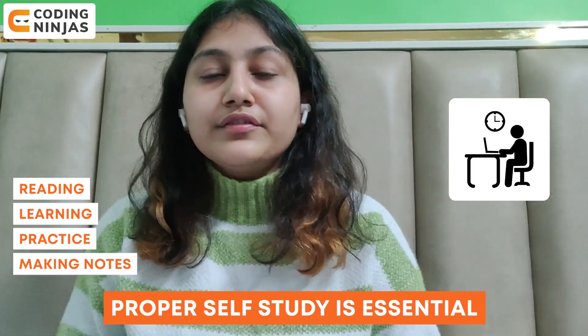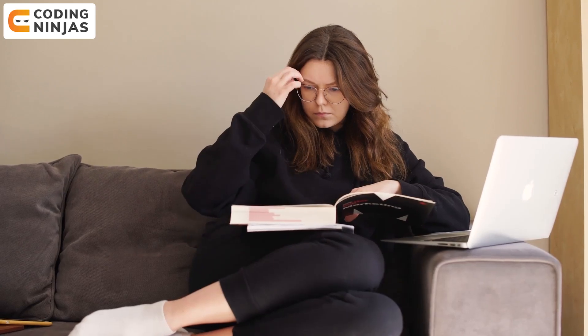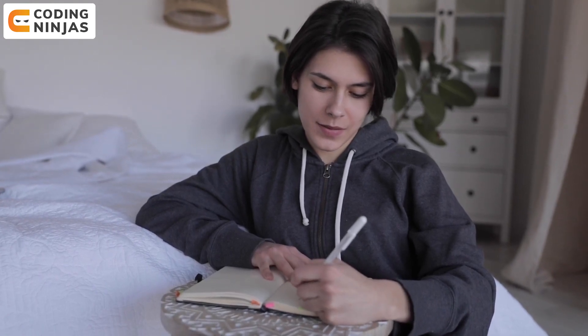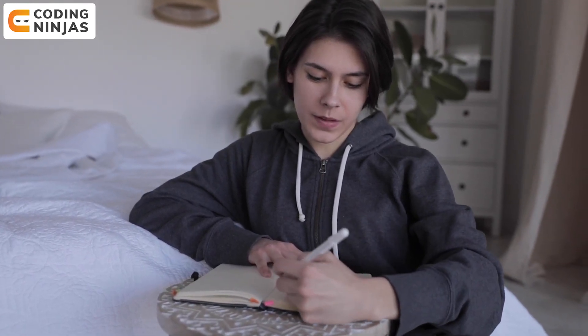For the second point: no constraints. Self-study gives you an advantage of having no constraints while studying or preparing, because it totally depends on you — what you want to study, when you want to study, and whether or not you want to take a break according to your flexibility. You don't have to follow a particular schedule; you just have to note down all the concepts or things you need to study, prepare a plan, and then follow it accordingly.